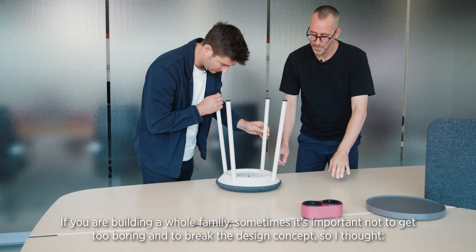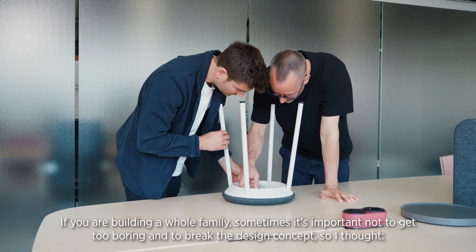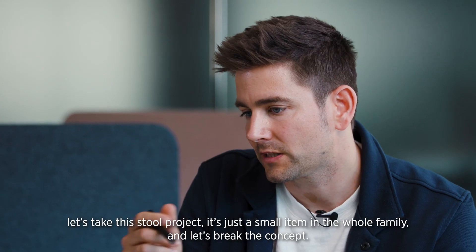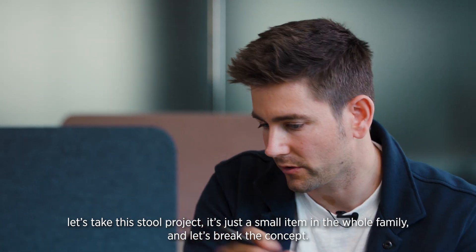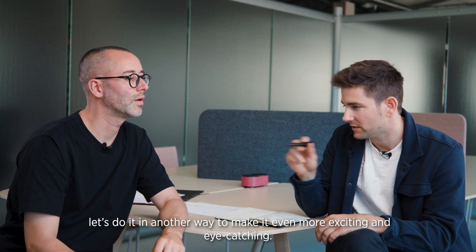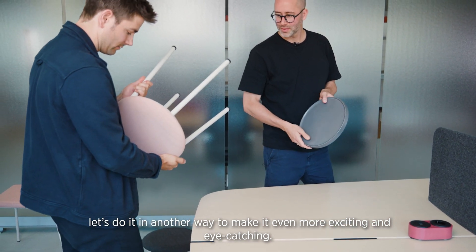When you're building a whole family, sometimes it's important not to get too boring and to break the design concept. For the stool project — it's just a small item in the whole family — let's break the concept. Let's not take the same profile for the leg, but do it in another way to make it even more exciting and eye-catching.